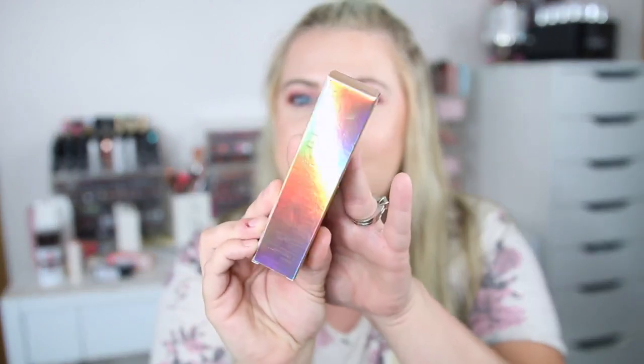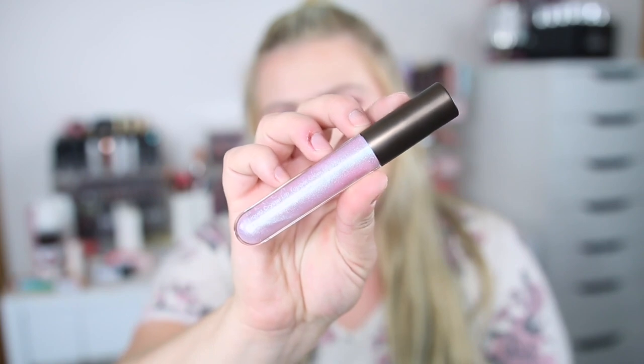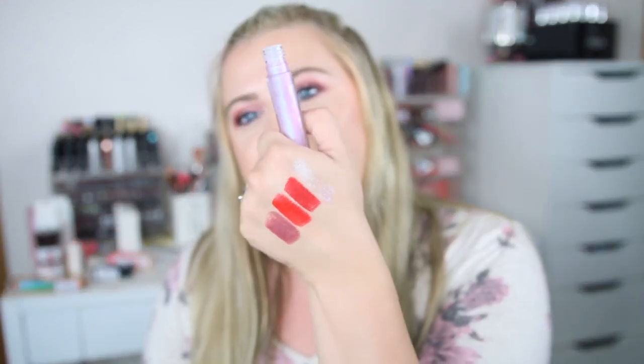The next bag of goodies is mostly lip products again. First up is from Becca — this is their Liquid Crystal Lip Topper Glow Gloss. Love the packaging. This is in the shade Amethyst Geode, and these are $7.99. I could not pass this up — it is so pretty. It's just a fun lip topper that creates a more purple look; it's kind of duochrome and bright but fun to play with.